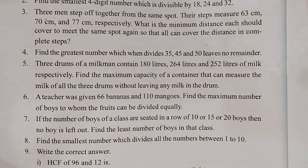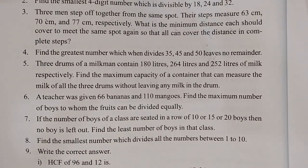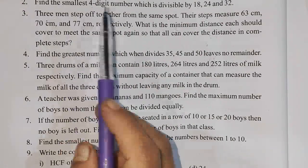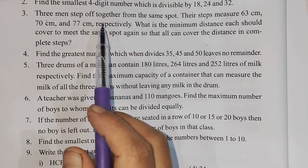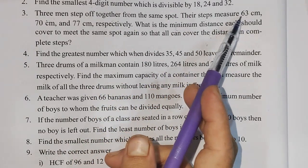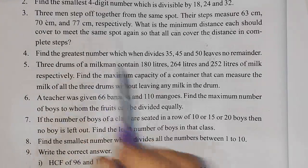So, three men step off together from the same spot. We need to find the minimum distance. The steps of the 3 men are 63 cm, 70 cm and 77 cm.